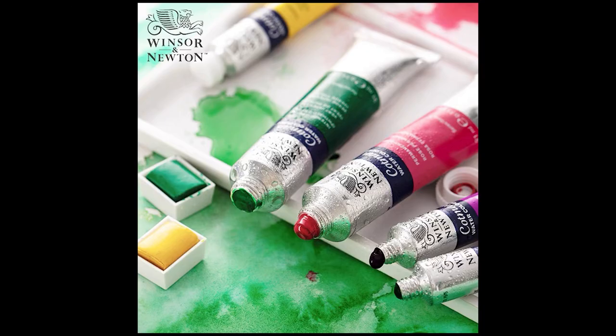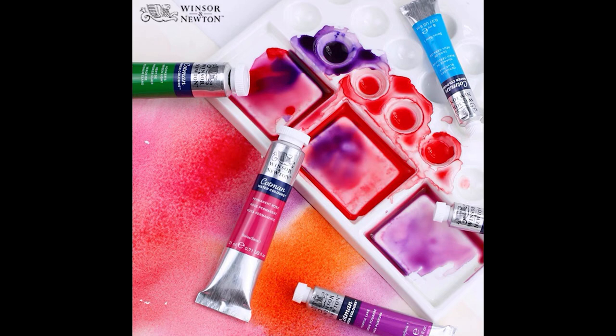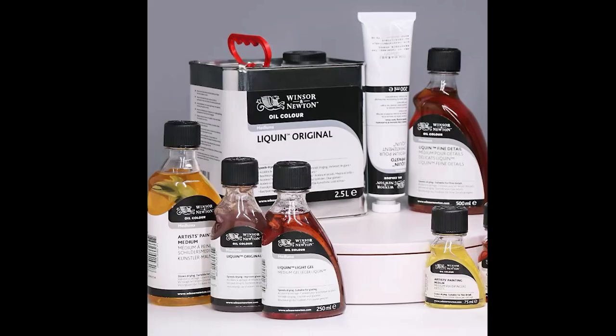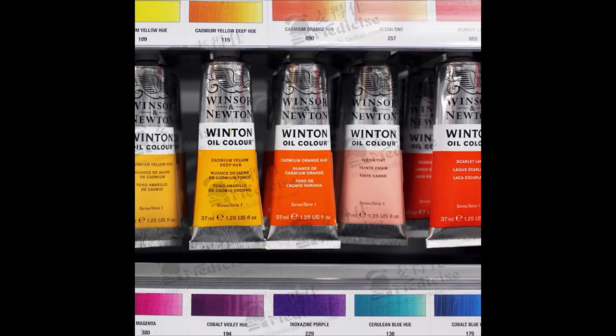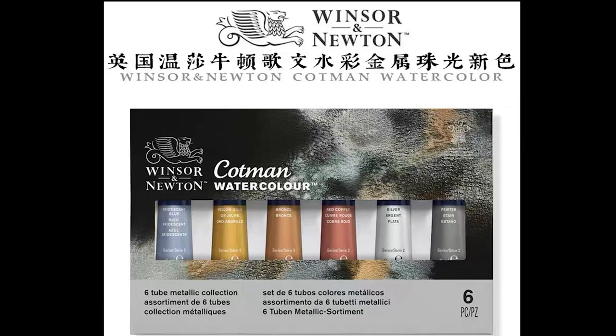Until now, although Winsor & Newton products have become very sophisticated, they still develop several new colors each year, including mineral colors and environmentally friendly pigments without hazardous chemicals.